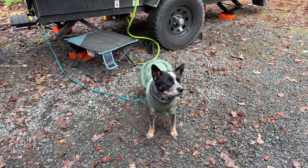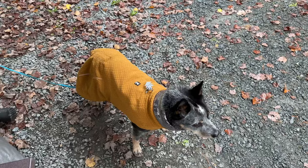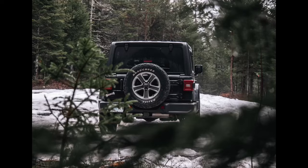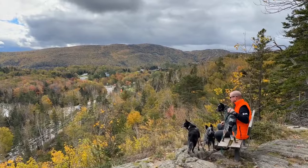We're at Ketchumakujik National Park getting a fall trip in before the campground closes for the season. We've been using our trailer for a few months and we'll give you a tour and the pros and cons so far. We are Thirsty and Les and we explore the Canadian Maritime Provinces with our three dogs. Join us each week as we visit some of our favorite places and discover new ones along the way.